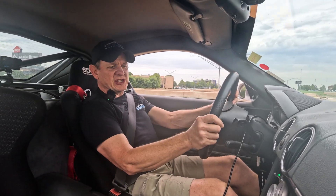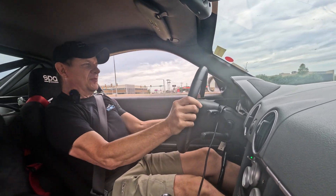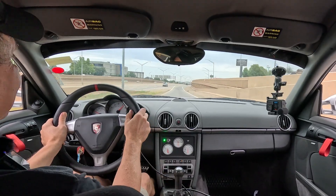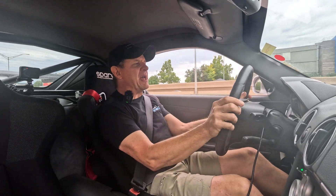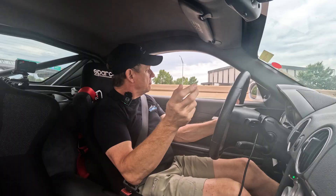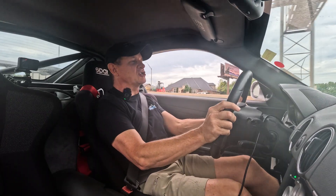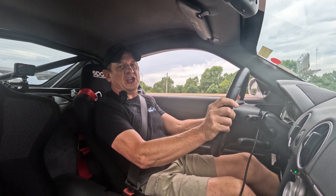They've really done a nice job building this car out. It feels good, it's quick, it's light, but it's not so stiff that it makes it uncomfortable to drive. So it's a really well done — it could be a daily driver, an arrive-and-drive track car, or simply a dedicated track car. I really like how they've set it up and finished it out.